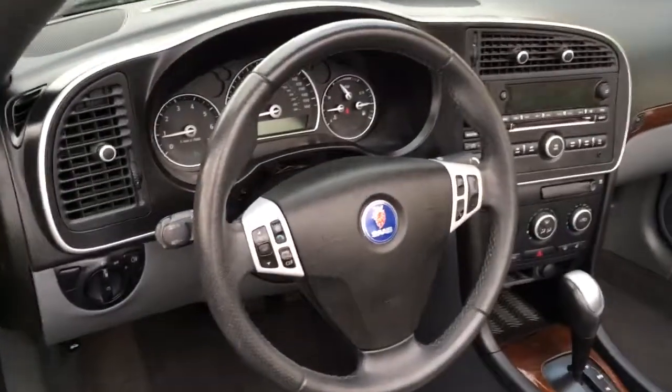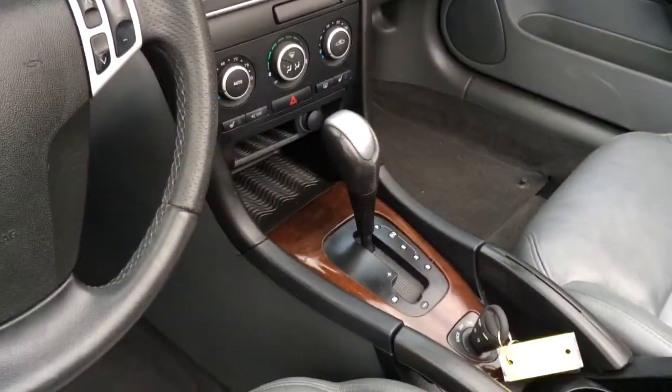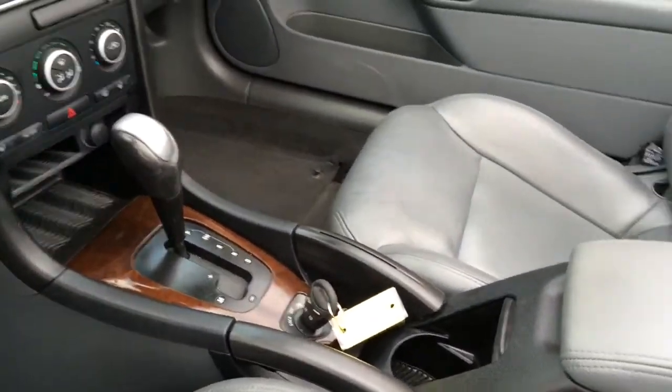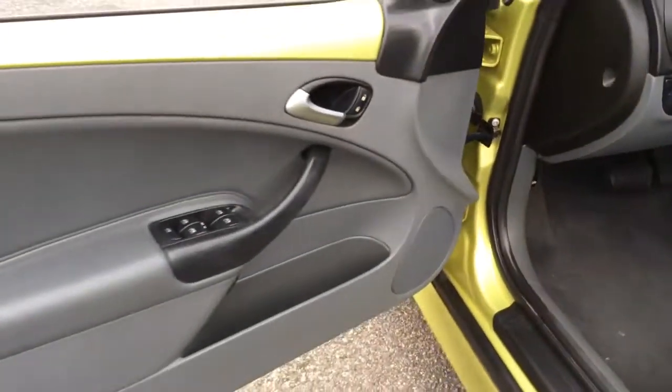The dash is in great condition. As far as we can tell, it's never been smoked in — it doesn't smell like smoke, there are no burns or stains. The carpets are in great condition, and the door panels as well.